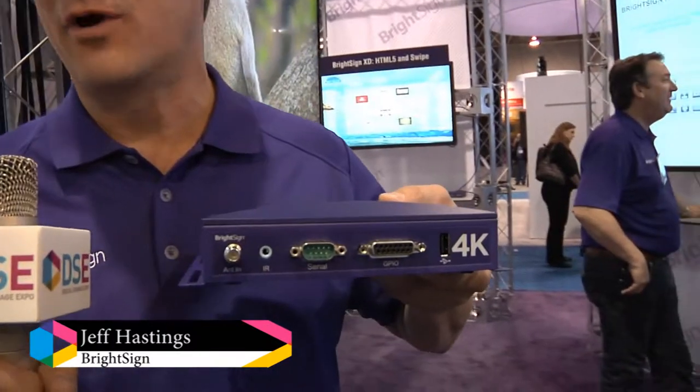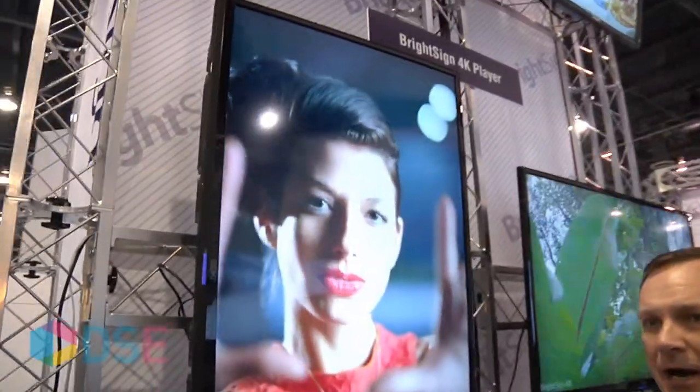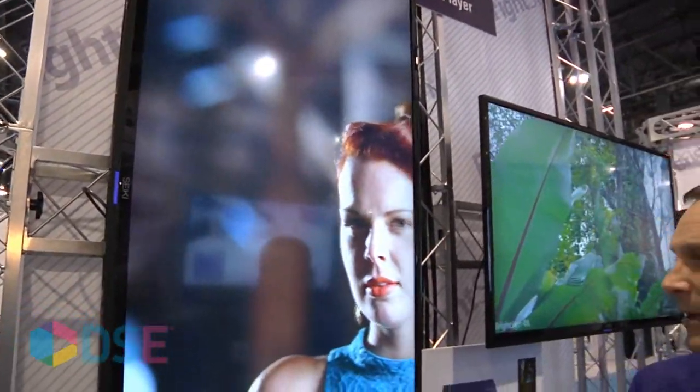Hello, this is Jeff Hastings, I'm the CEO of BrightSign and we're here at DSC 2014 having a great show. At this show we introduced to the North American market our new 4K player — the first on the market to bring out a solid-state 4K player to deliver absolutely beautiful video to these new 4K screens that are coming out in sizes from 50 inches to 100 inches.